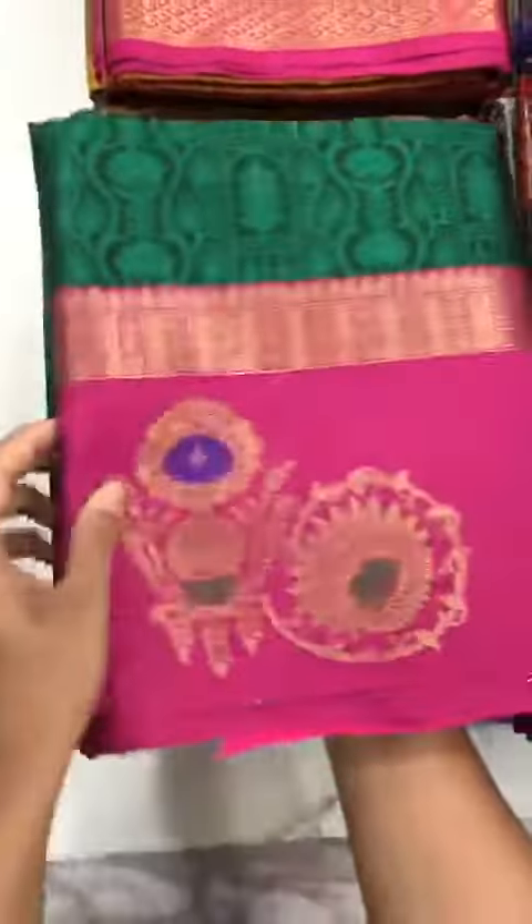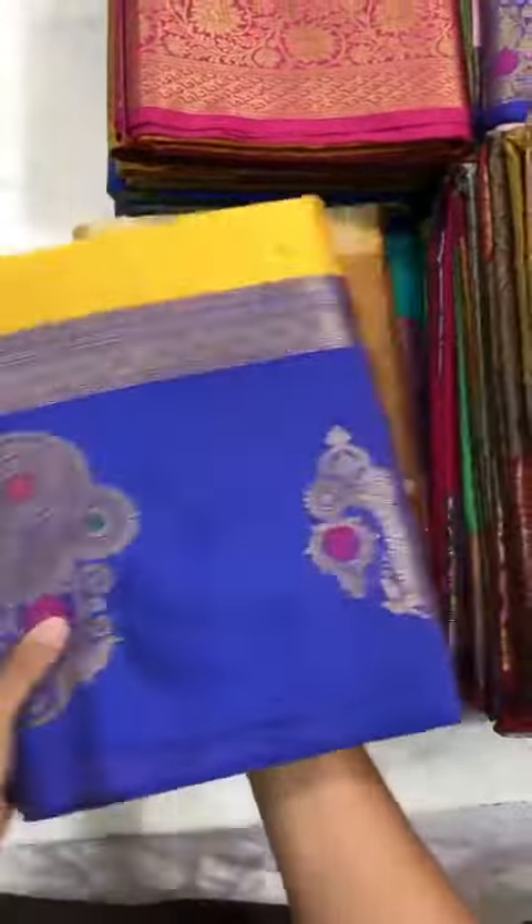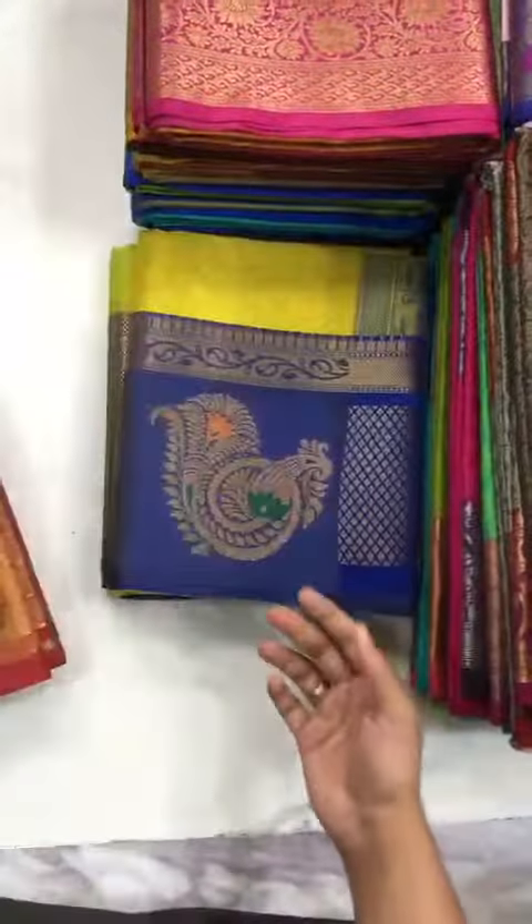I'm very excited to present 70 extraordinary designs in Kesar Kora Masline, which is really the cheapest in India and the best quality at this price — unbelievable. The best part is we have small border options for those who want small borders, and big borders for those who like big borders.